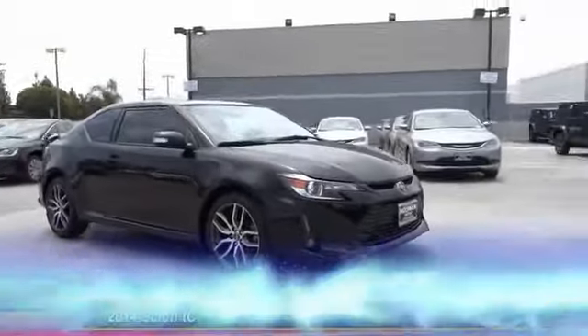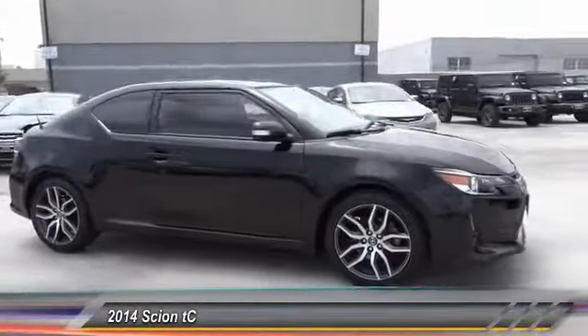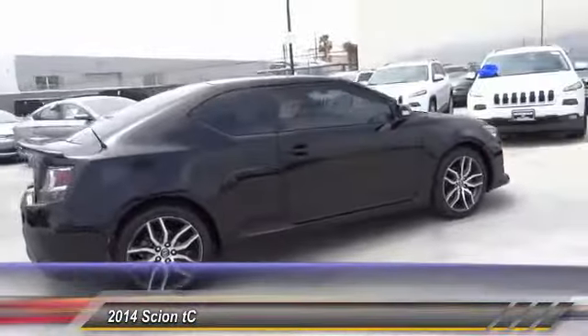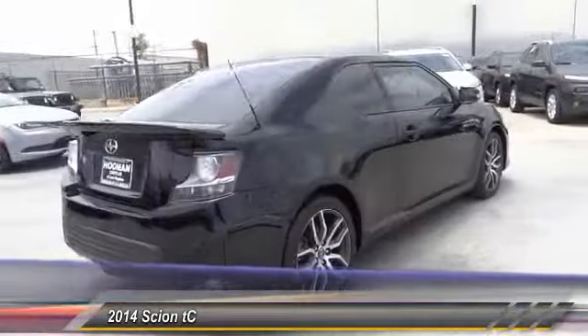The 2014 Scion TC. The Scion TC is powered by a spirited engine with a completely responsive handling system. This vehicle has less than 25,000 miles.